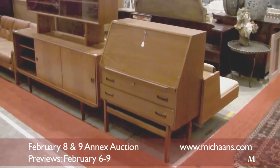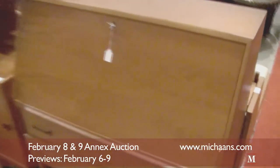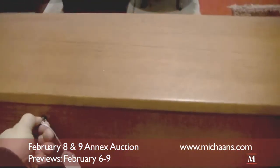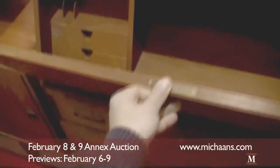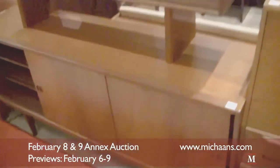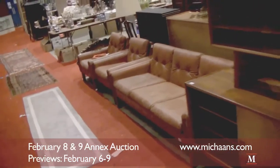This month we've got a great deal of modern furniture, Danish modern style. Here's a full front desk. And we've got a credenza there. There's some couches and matching chairs, leather.